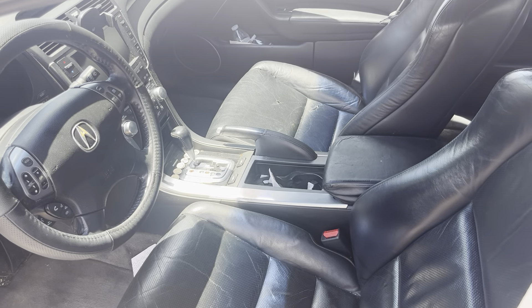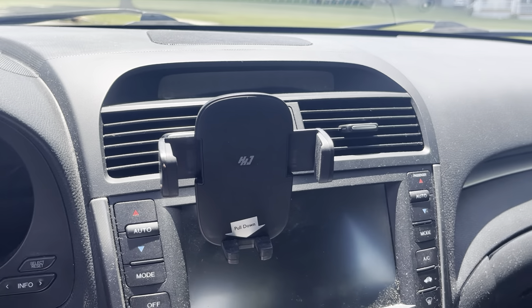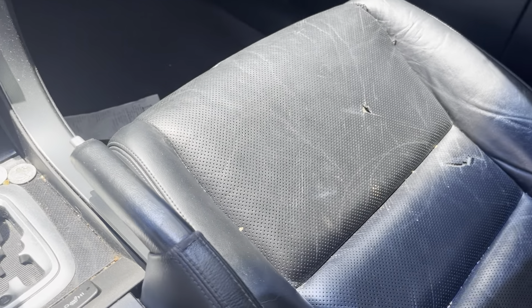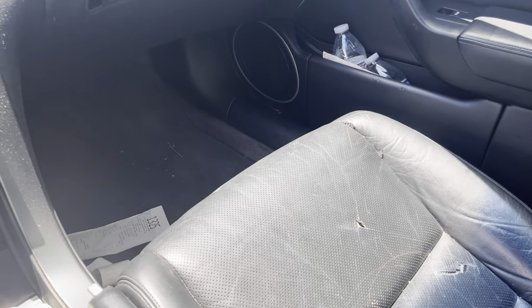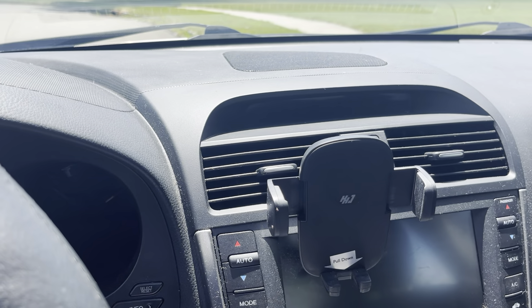Black leather interior. Very comfortable leather seating, although the seats do have some wear. The dash has a few cracks in it, but it's not in terrible shape.